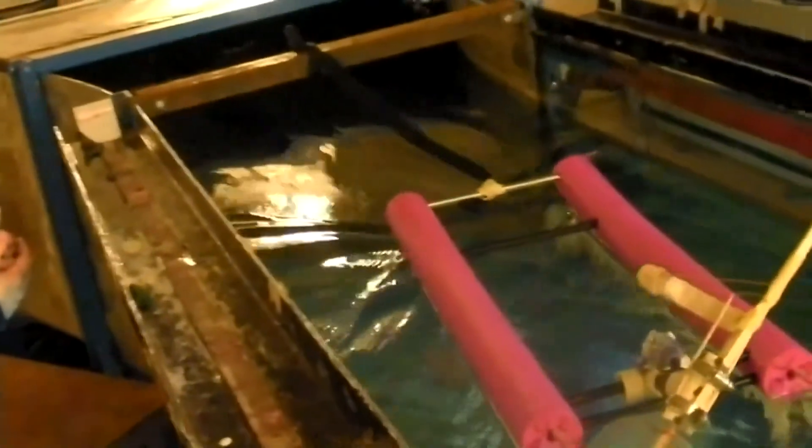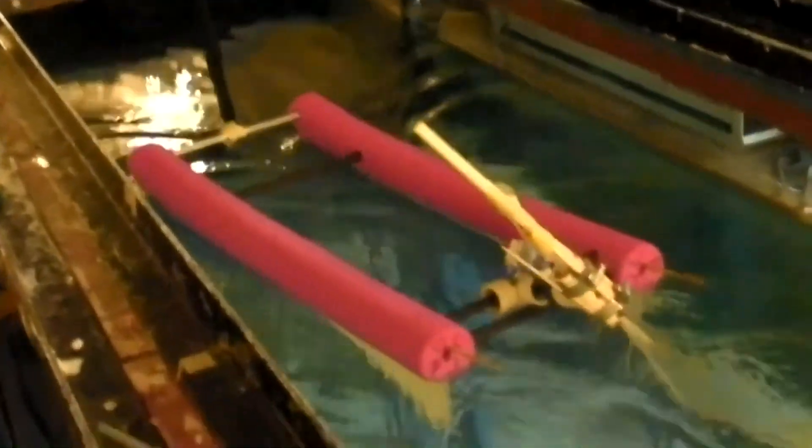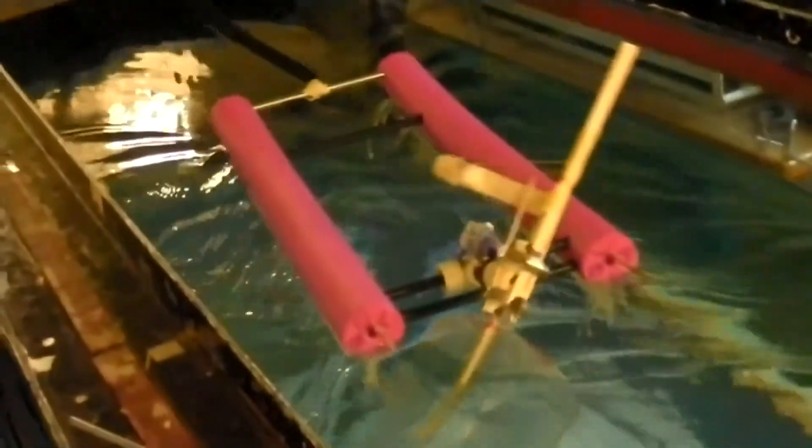We then took our Terraphin efforts to the water and started producing hydroelectricity. This first model was designed out of a water noodle and floats on top of the water tunnel at the University of Washington.